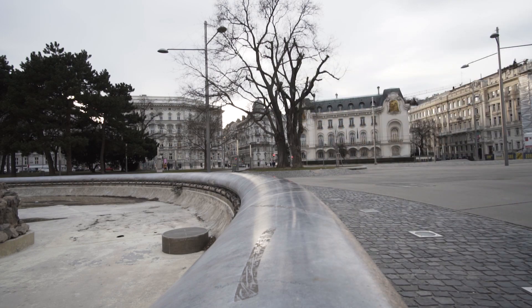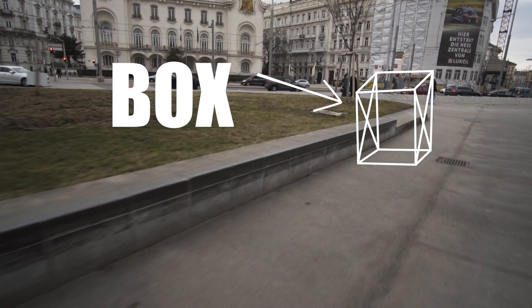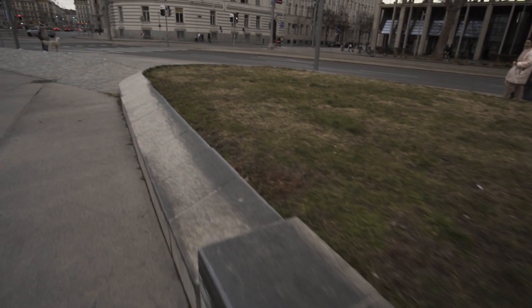We got back to the spot. We got here really early — we being Marius and I. The actual one we wanted to skate was a block that was blocked off, so we skated what I'd call the outkast one of the two spots, because no one seems to skate this one as much.